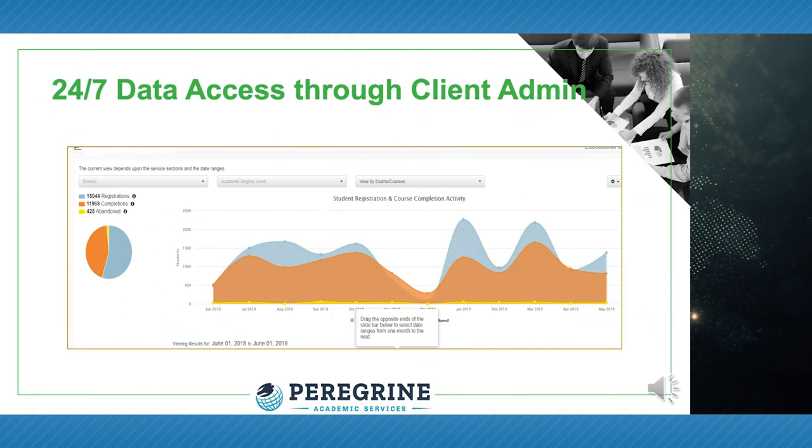You have full and unlimited access to assessment results using our Client Administration Console to manage student registration and generate both individual and summary reports. These reports can be used to help satisfy stakeholder requirements.